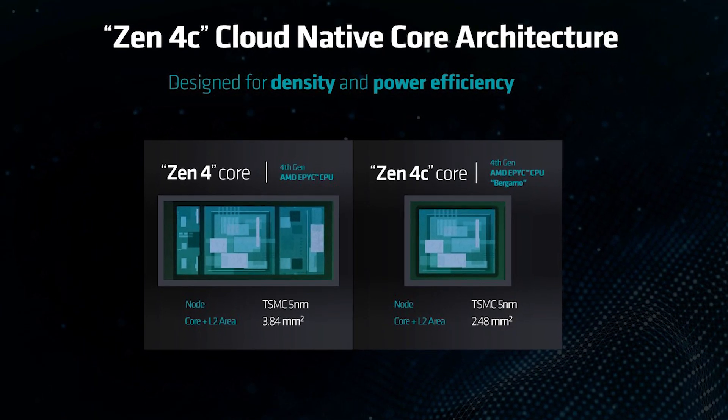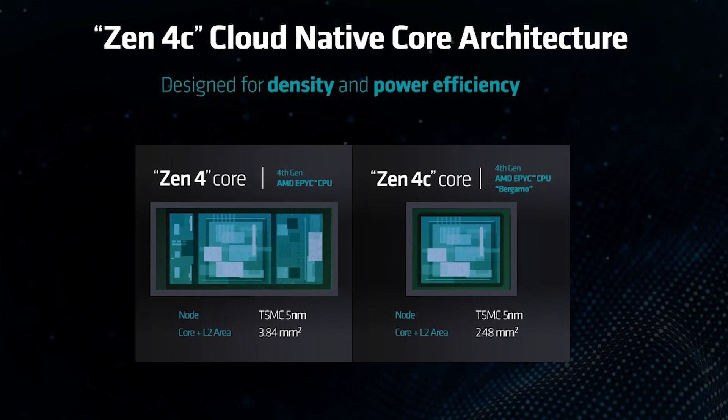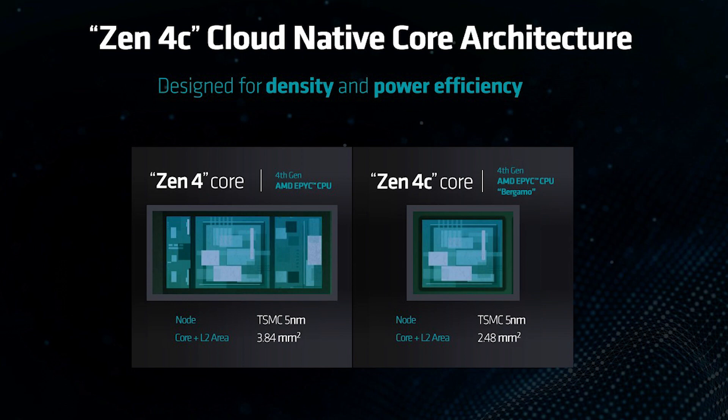The resulting Zen 4C die is considerably more compact and has shorter trace lengths than Zen 4. In addition, Zen 4C cores are arranged in multiples of 16, as opposed to multiples of 8 for Zen 4 cores, as AMD uses a flexible chiplet design for all of its EPYC CPUs.